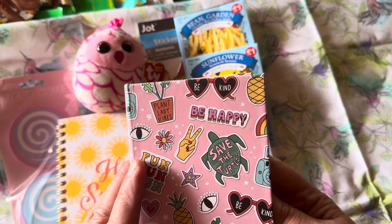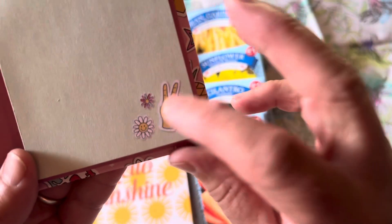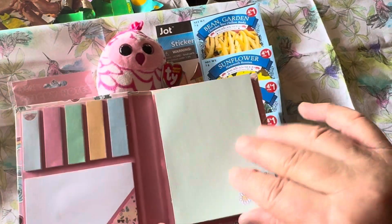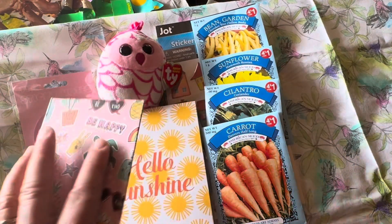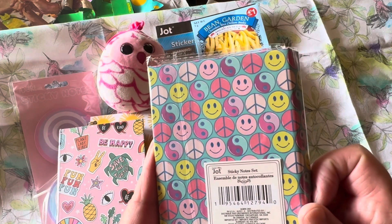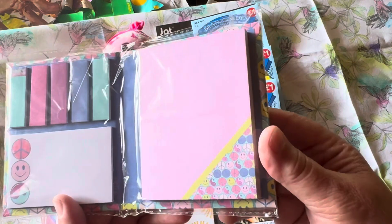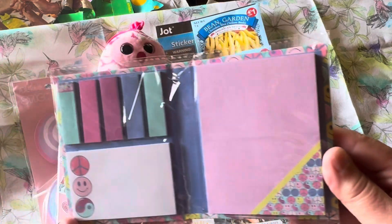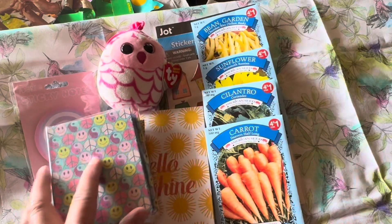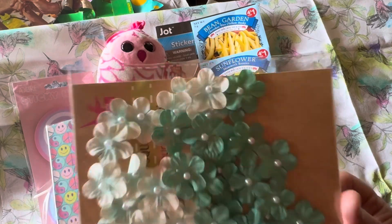These are pretty cool sticky notes — 'Save the Turtles,' 'Be Happy,' 'Peace,' with a cute hand doing the peace sign and little daisies. You get quite a few. I also have another style with smiley faces and the pink yin yang smile — a different piece. I thought those were so cool.